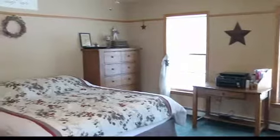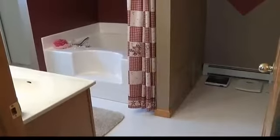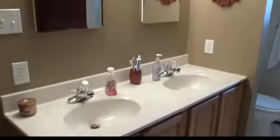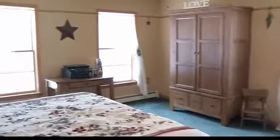We're in the master bedroom — a very nice, spacious room with its own bathroom featuring a jacuzzi tub, very roomy and comfortable. The colors they picked follow the whole country theme with neutral tones all through the house. It's a very nice size master bedroom, and you have great windows with a beautiful view. No matter what room you're in, you have a great view.